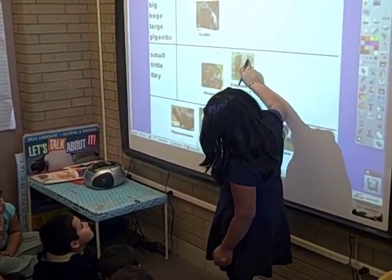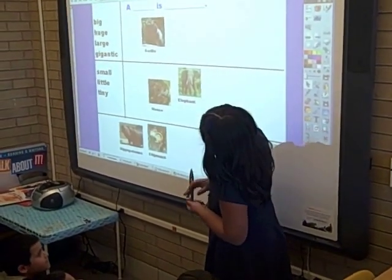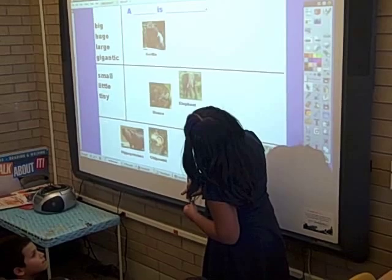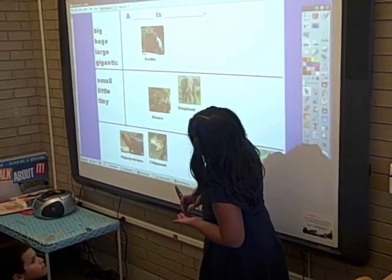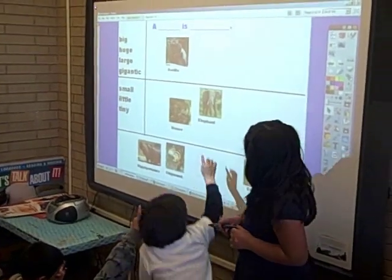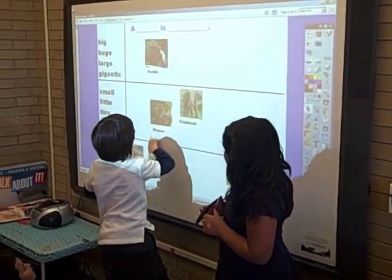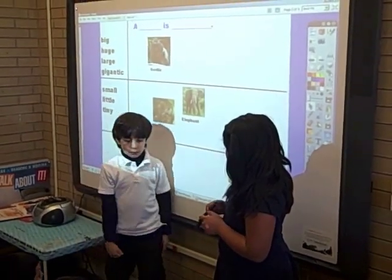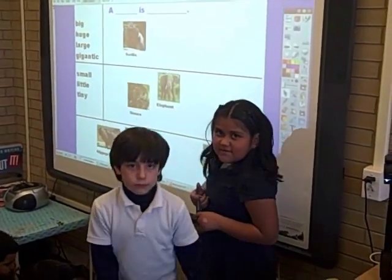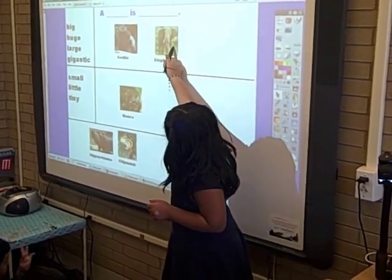Students call out: 'Elephant! Tiny! Giant!' Teacher guides: 'Giant — so where should we put it? Where's the word giant? The word giant's not up there, but — is it a big word? A big animal or a little animal? So put it with the big words. There you go.'